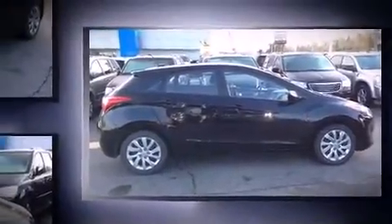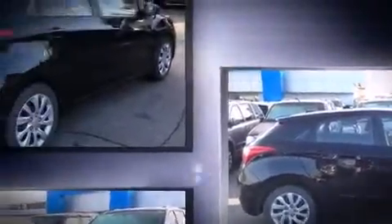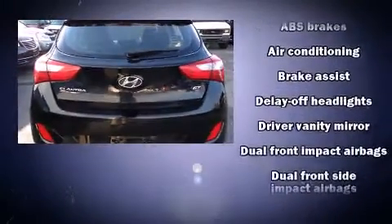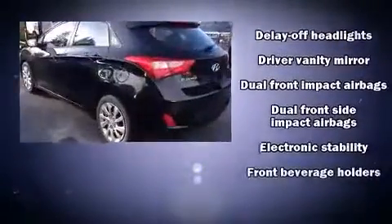This model accommodates five passengers comfortably and provides features such as delay off headlights, a tachometer, an outside temperature display, rear wipers, and power windows.